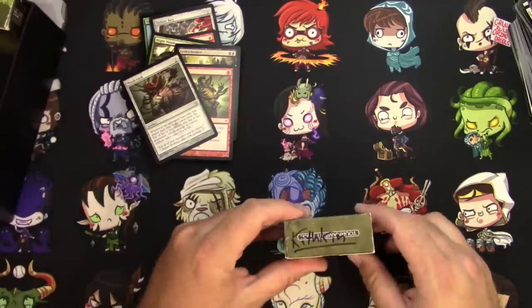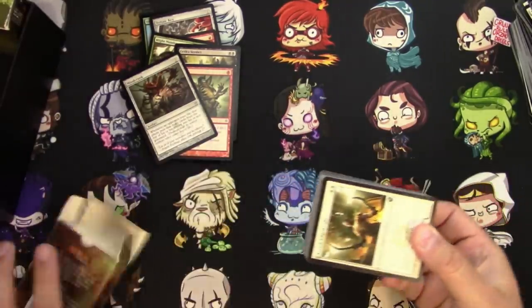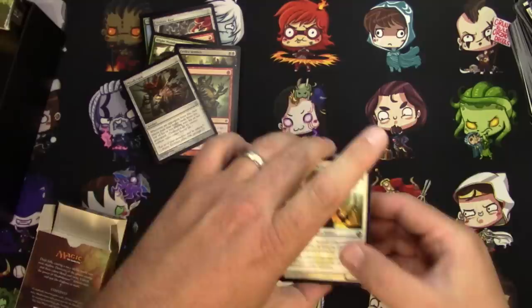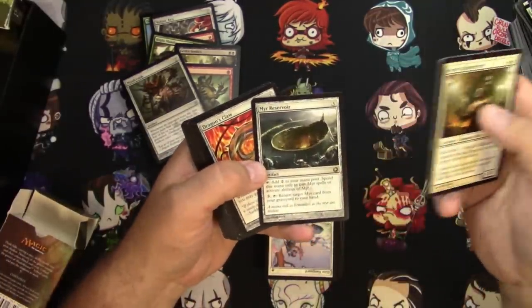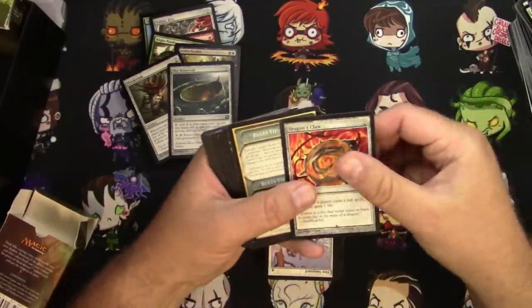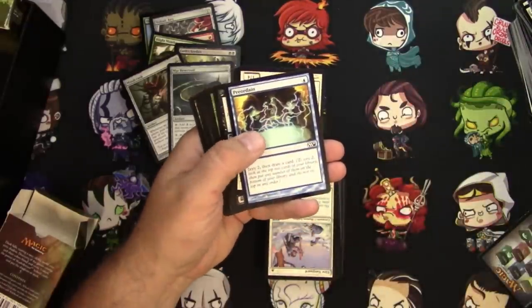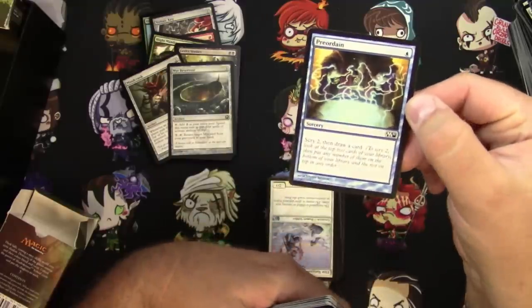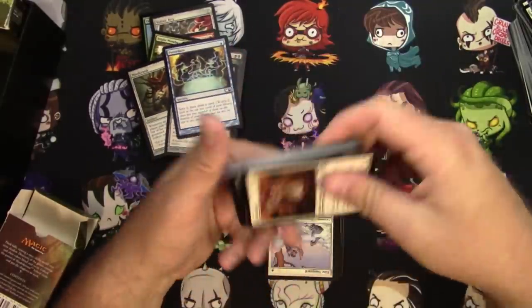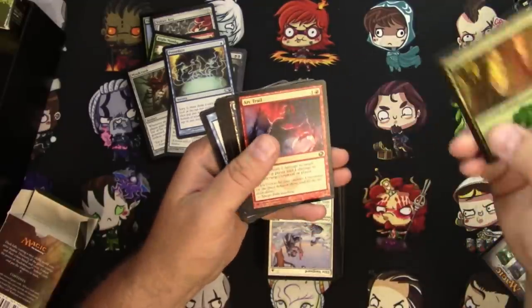Two more boxes — this one says Kithkin. There's not even any good Kithkin to begin with, and I bet we're not even going to get any in this. Well, there's actually a rare in there: it's a Merrow Reservoir. Preordain — a little bit of pay dirt there, so they didn't get all of it.